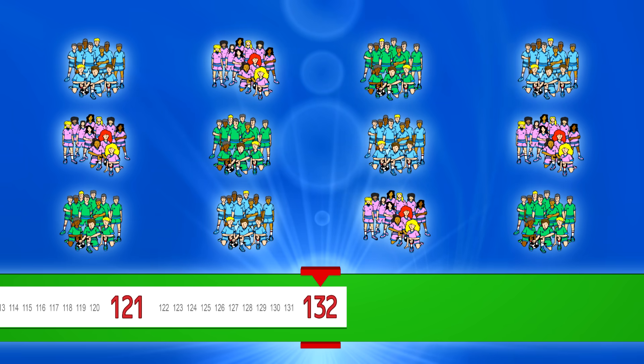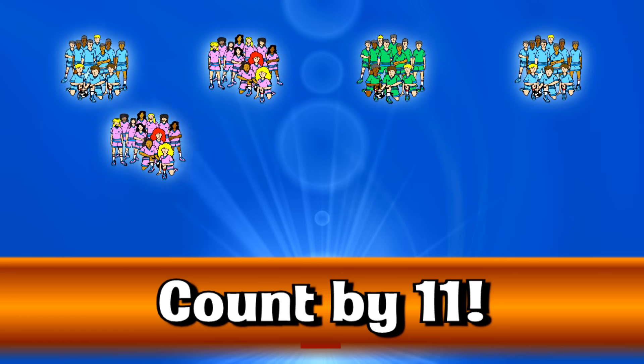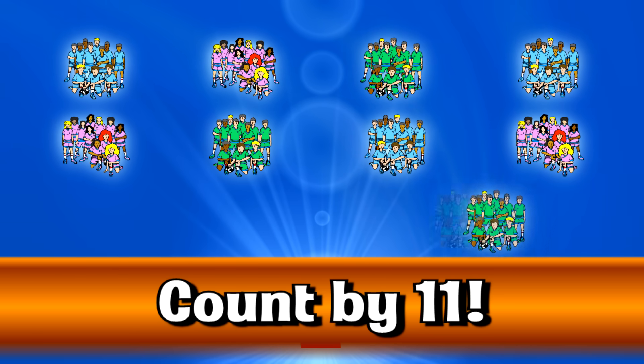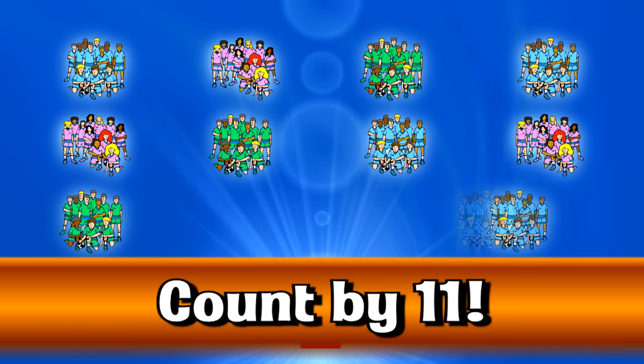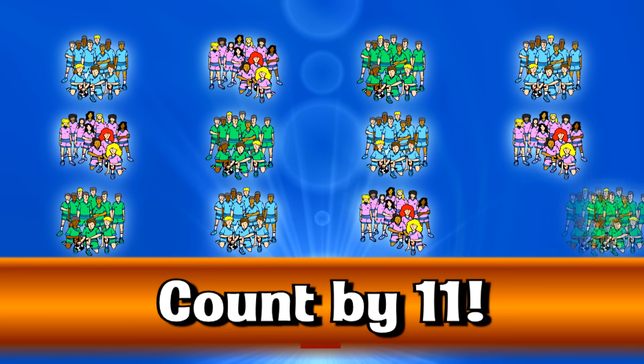Faster, faster, faster. Eleven, twenty-two, thirty-three, forty-four, sixty-six, seventy-seven, eighty-eight, ninety-nine, one hundred ten, one hundred twenty-one, one hundred thirty-two.